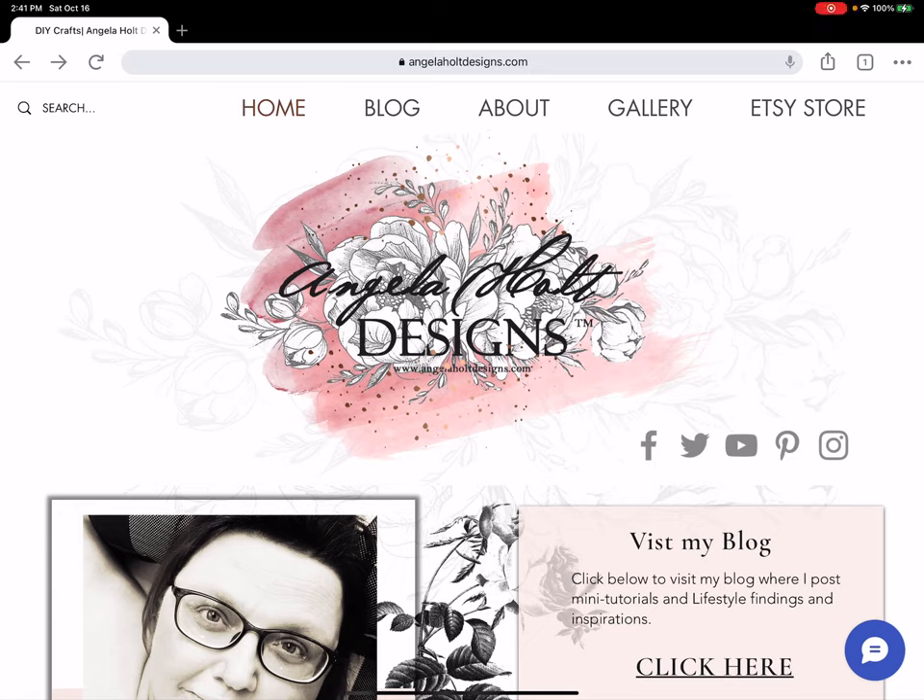Hey everyone, I wanted to share my new website. I've been working on this for the past couple of weeks and I'm super excited because I'm coming back into the crafting industry after a two-year long, much-needed hiatus. I wanted to share my new concept of my blog and website so you can stay abreast of what I'm going to be creating — future classes, announcements, giveaways, and all that fun stuff.